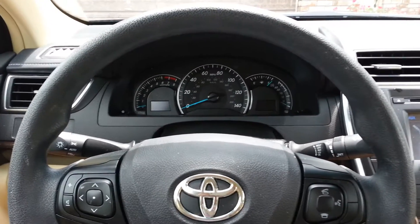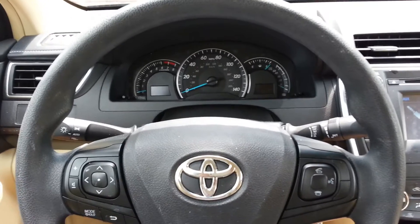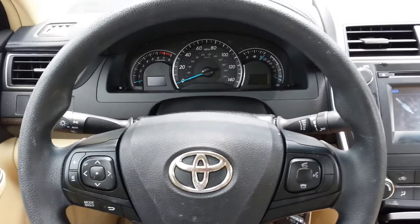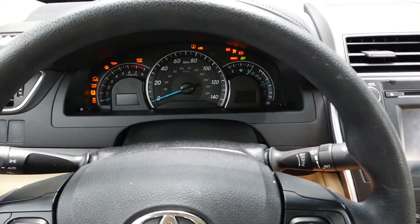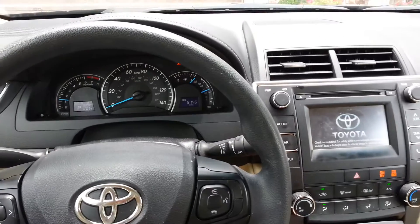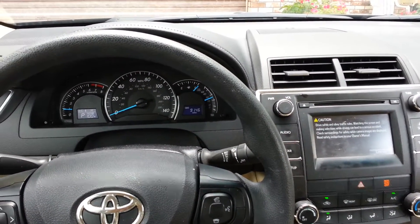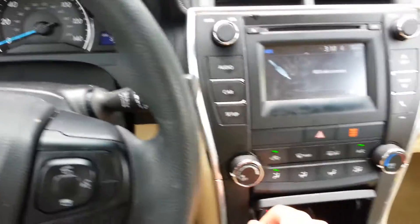Hey guys, what's up? Alright, this will be a test drive of the 2015 Toyota Camry LE. Alright, let's start it up. Now we have a backup camera.